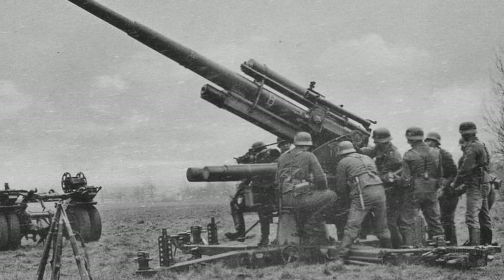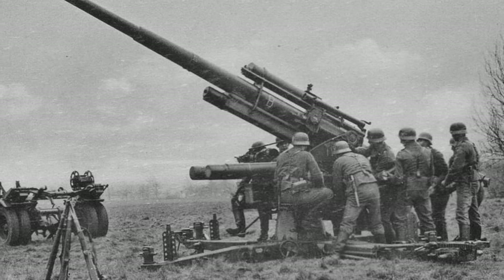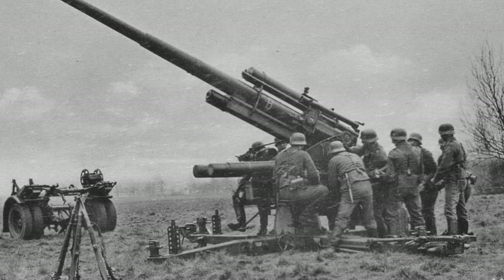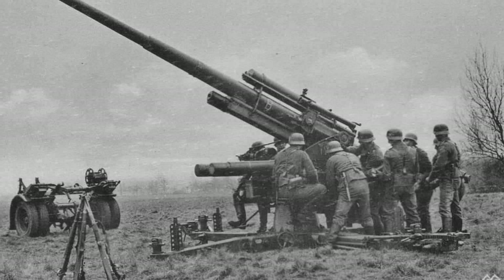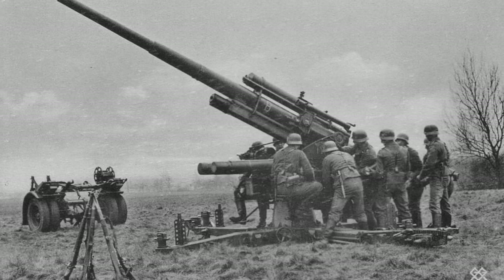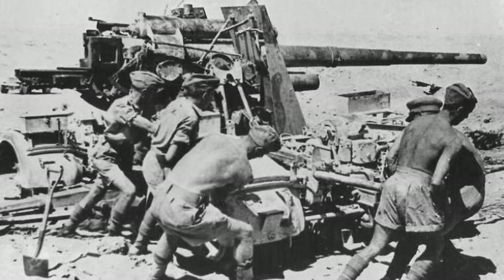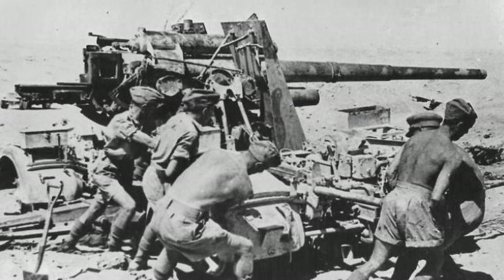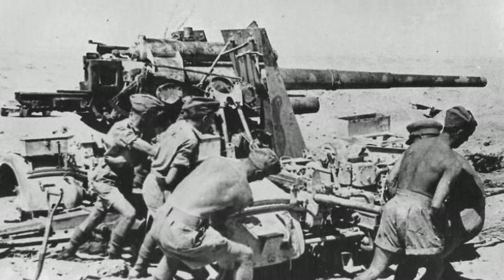Perhaps the most famous of all German artillery pieces was the 88mm. Originally designed to be an anti-aircraft weapon, the 88 was widely used as either an anti-tank gun or as an artillery piece. Its reliability and rate of fire meant that it became a favorite of German forces, as well as being feared amongst the Allies.